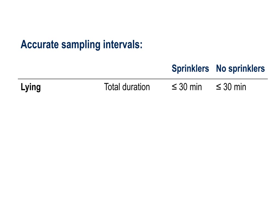All sample intervals between 30 seconds and 30 minutes accurately reflected the total amount of time cows spent lying in both treatments. This is likely because lying comprises approximately half of the daily time budget and occurs in long bouts in freestall housing, for over an hour on average. Sample intervals up to three minutes accurately captured the number of lying bouts, but more frequent sampling may be needed in other situations where cows frequently lie down for brief periods or stand up again soon after lying down.